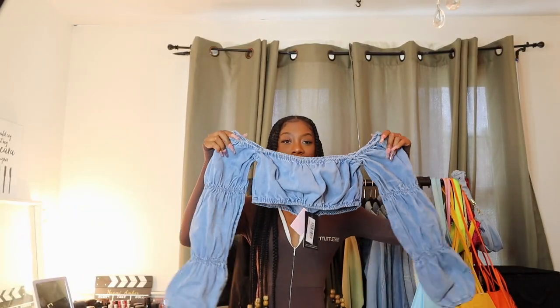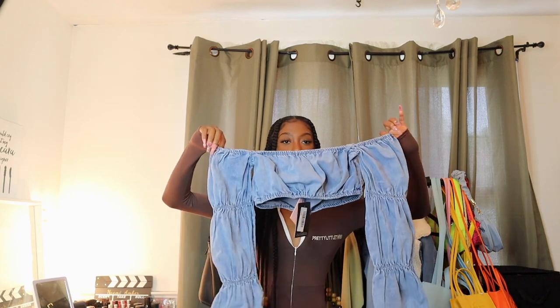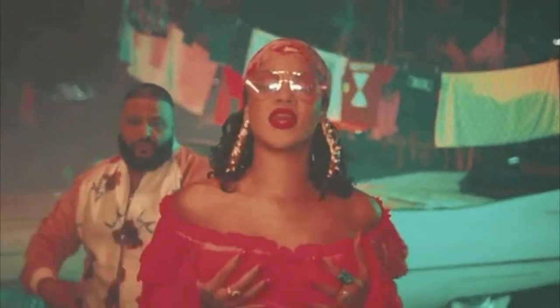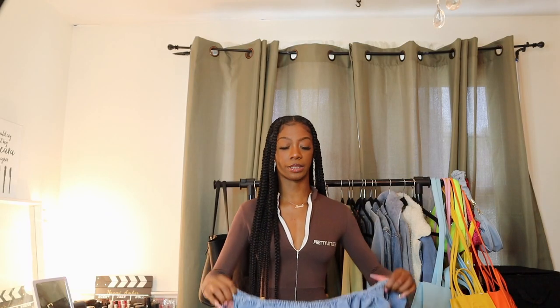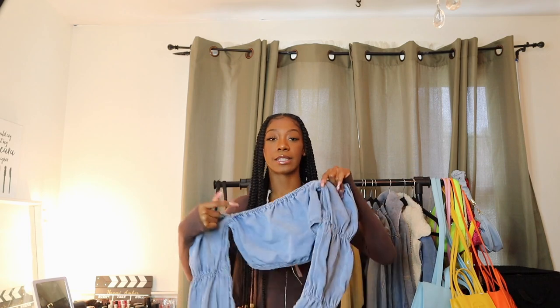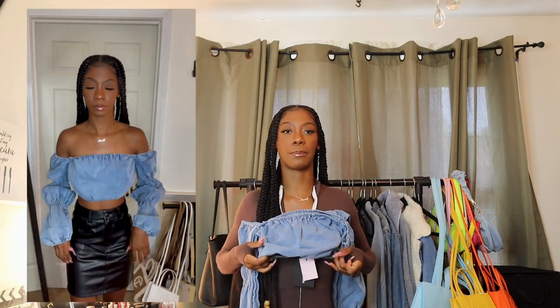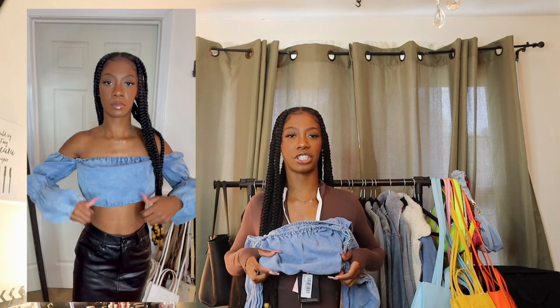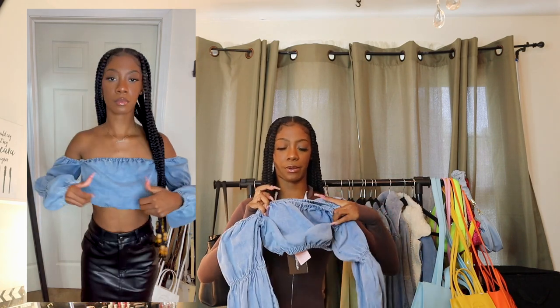Next we have this denim off-the-shoulder puffy ruffled top. These tops have been popular since Rihanna came out with Wild Thoughts with Bryson Tiller — these shirts have never left the scene. It's just this denim version. I saw it on the model and thought it would be super cute. The only problem is that the part where it's supposed to scrunch — the scrunchie part — just looks kind of strange. Maybe I'm wearing it backwards or the wrong way.